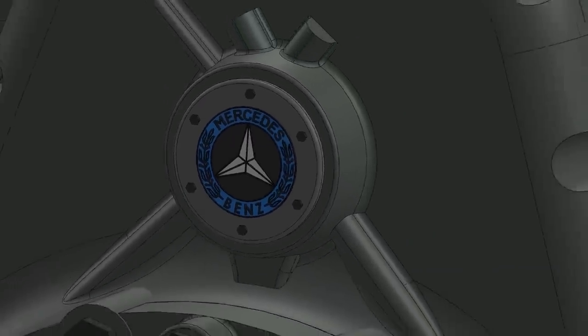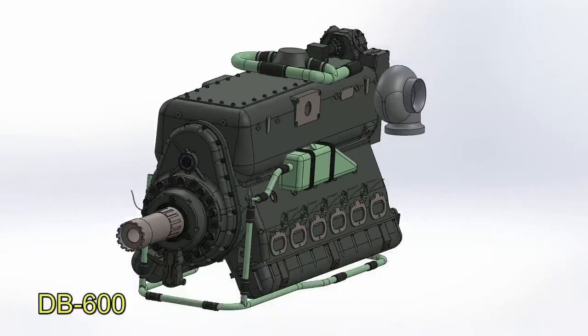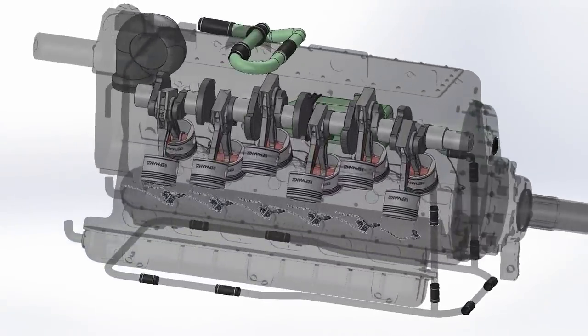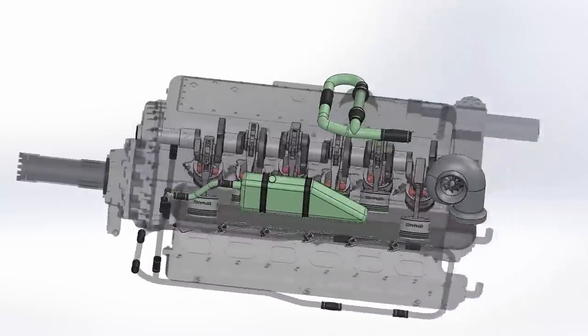Now let's move on to the second rare engine of the video, the DB600. This engine is an inverted V12 — the crankshaft was on top and the pistons were below. The valve covers also fulfill the function of an oil pan.